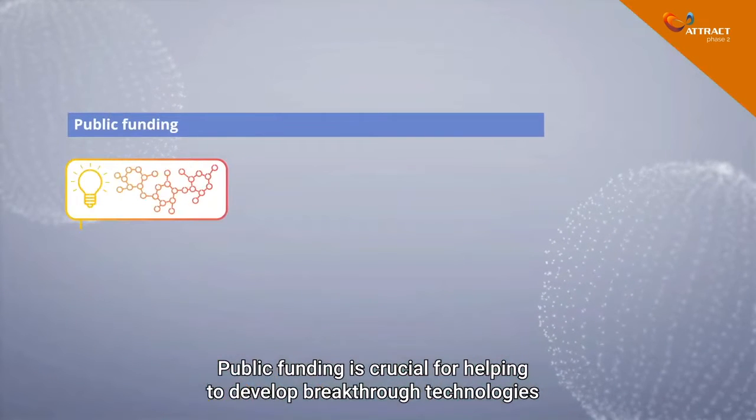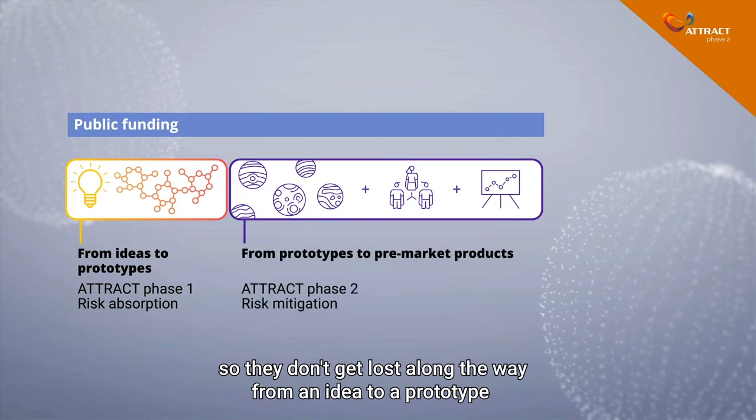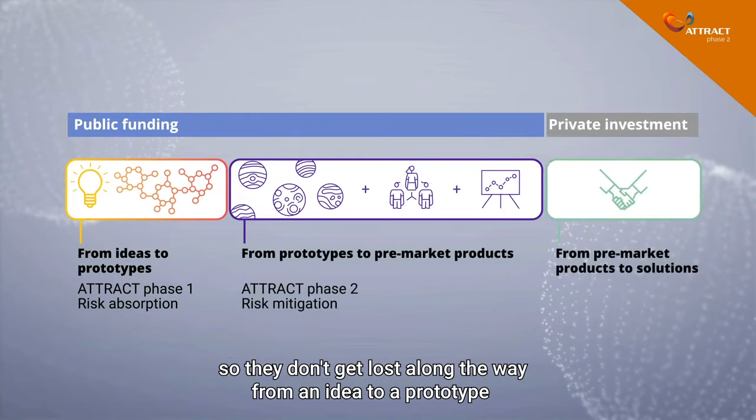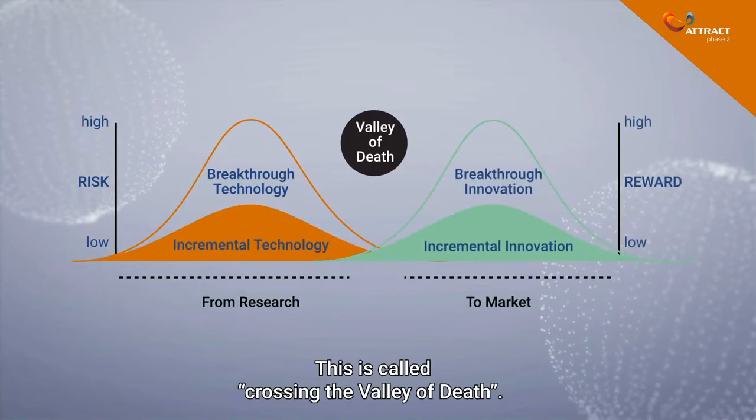Public funding is crucial for helping to develop breakthrough technologies so they don't get lost along the way from an idea to a prototype that is close to a commercial product. This is called crossing the valley of death.